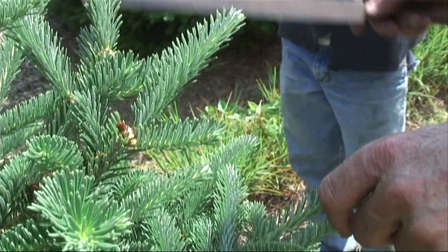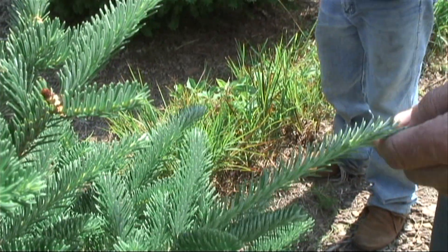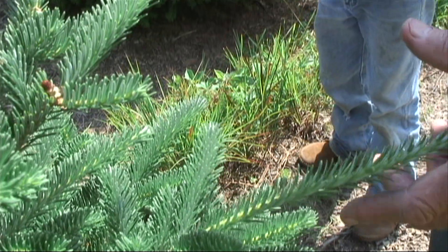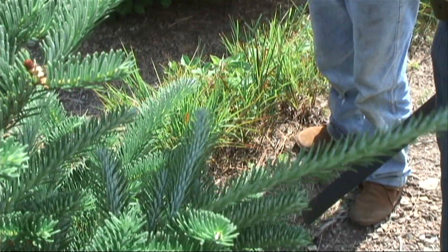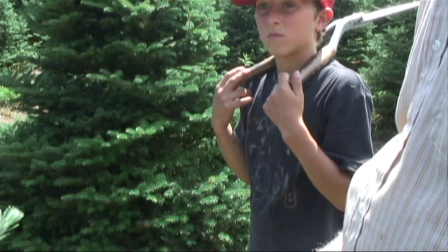Then we have Douglas Fir, which are up in this end of the plantation here. They are a softer needle, almost the same coloration, but still a lighter green.